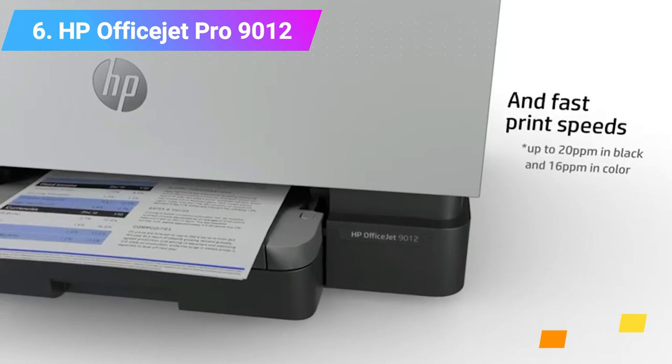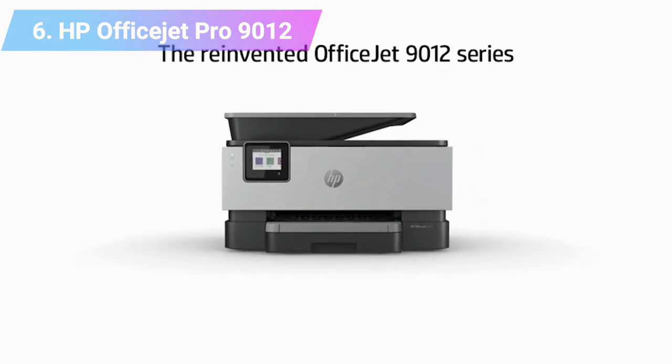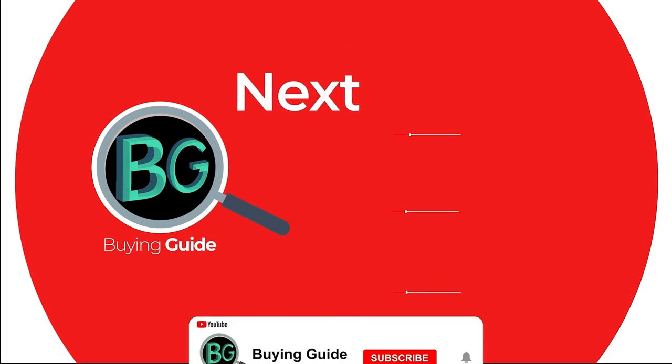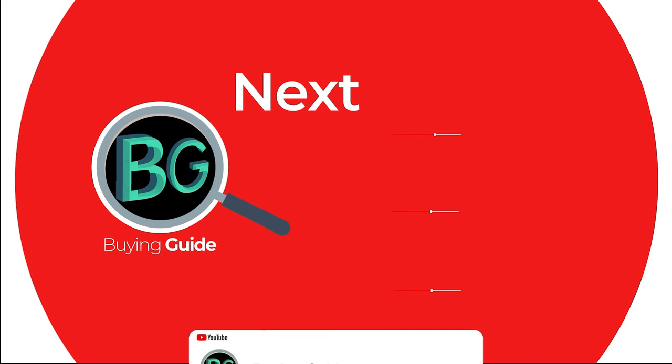Check the product link and price in the video description below. Thanks for watching. Please subscribe to our channel for more updates. Bye for now.